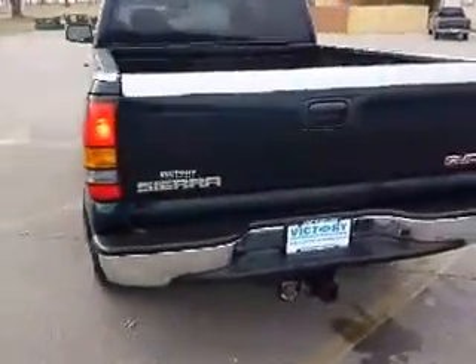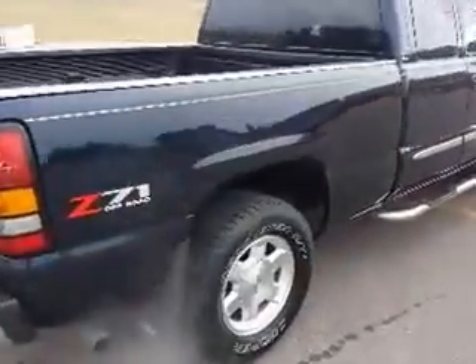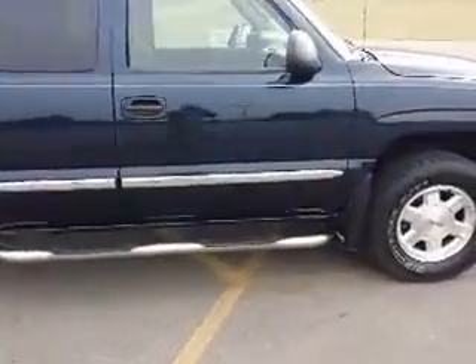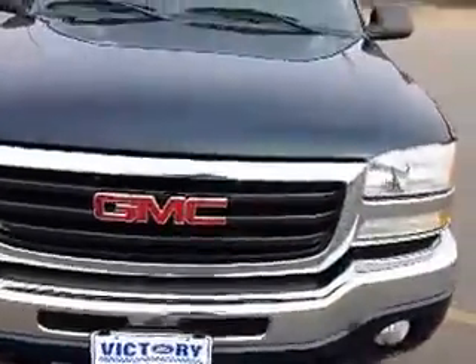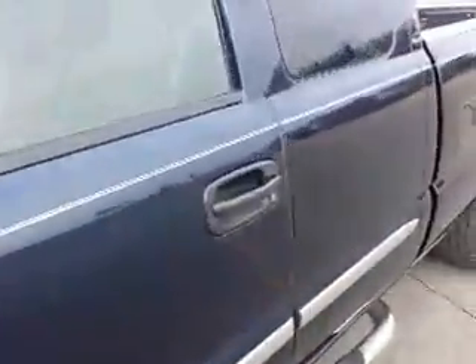As you can see, very clean, Z71, just 91,000 miles. It's got alloy wheels, running boards, newer Cooper tires, good rubber on it. There's that traditional GMC mark on the grill, those big alloy wheels, and Luverne running boards.